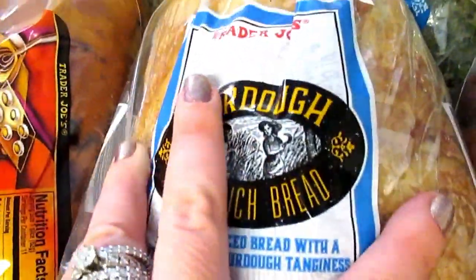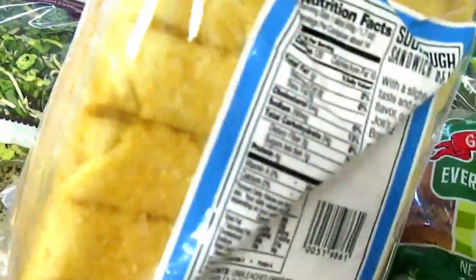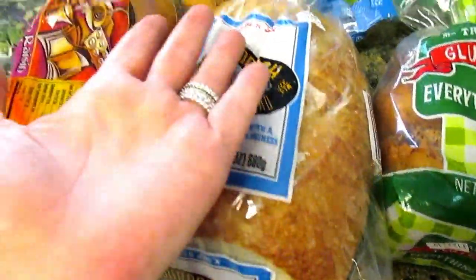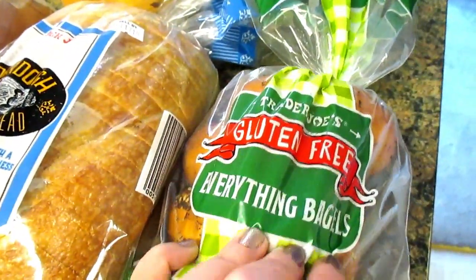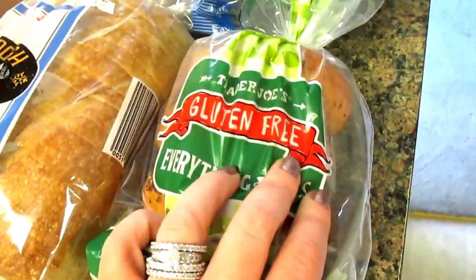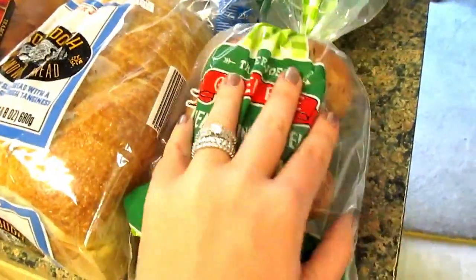Let's talk about this sourdough bread — it's sliced and it's square so you can actually fit it in the toaster. Mind blown. I've been buying this for about a year and I'm obsessed with it for that one reason. I don't eat it myself since I'm gluten-free, which brings me to the gluten-free everything bagels, which I love. I try not to pick them up too often because I'll eat them all within a week, but I needed a treat so I grabbed them today.